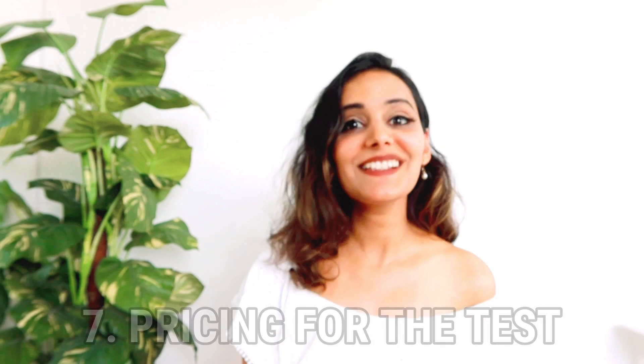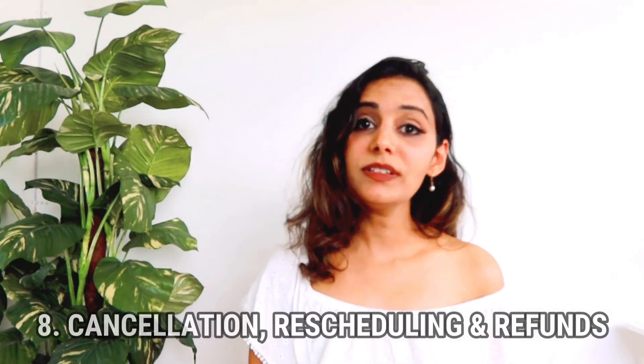The next parameter is the pricing. Prices may vary from country to country, but on average they are pretty much the same everywhere — around $330, which works out to approximately 12,000 Indian rupees.